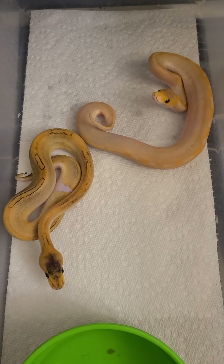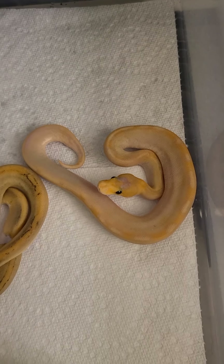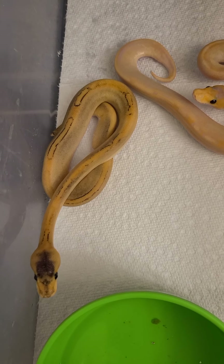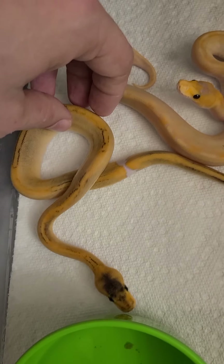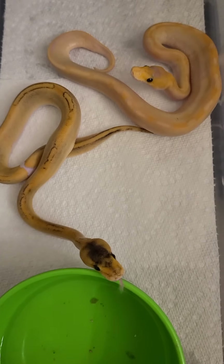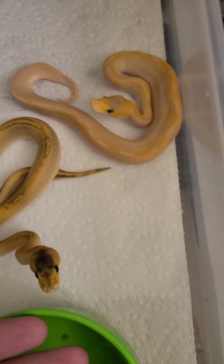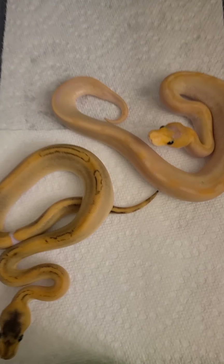These two little ones are my champagnes. We have a banana champagne who is freaking gorgeous. I've been told that this one is also a banana champagne, and it's got a little bit of a ringer spot on it as well, which is apparently a tell for the banana — but I'm not sure. I've got to ask a couple buddies who breed more ball pythons than I do. Both of these are super gorgeous.